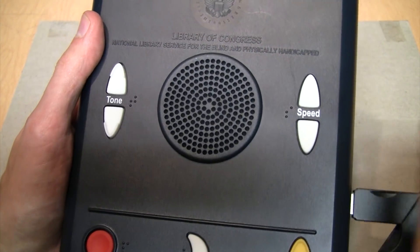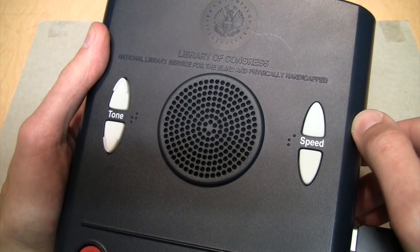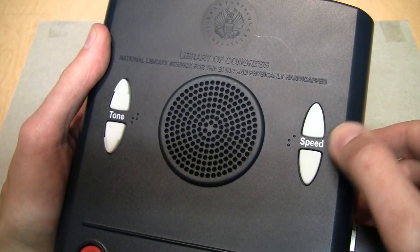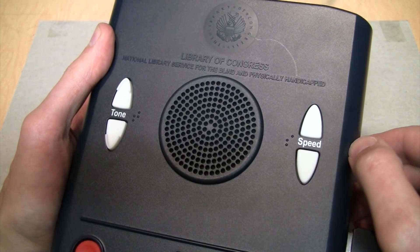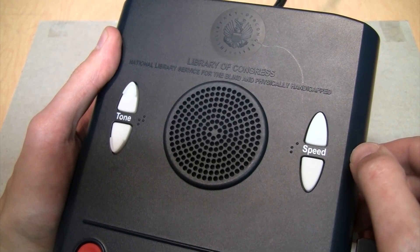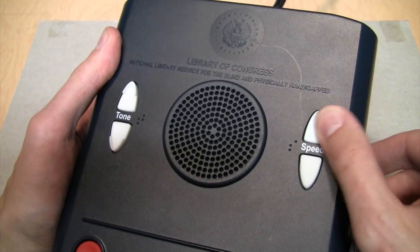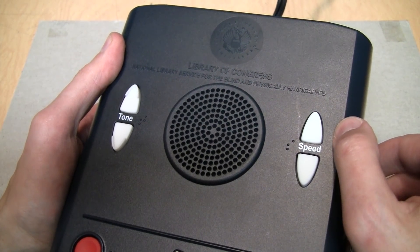Here's the speed control. [Player]: "Speed up." It does not affect the pitch, it just affects the speed. [Player]: "Speed down." It doesn't do as well with music as it does with voice. [Player]: "Speed up. Normal."